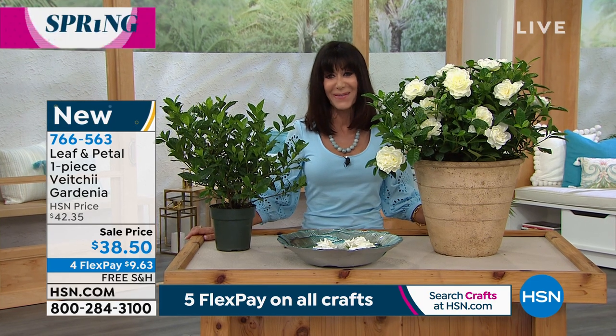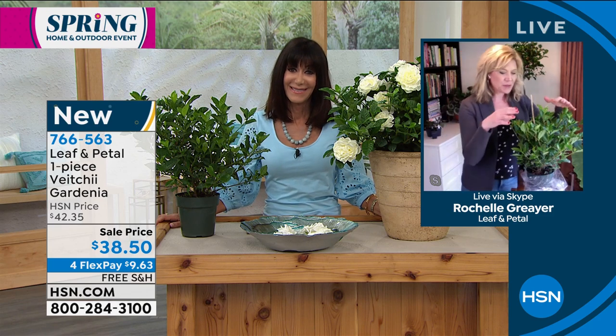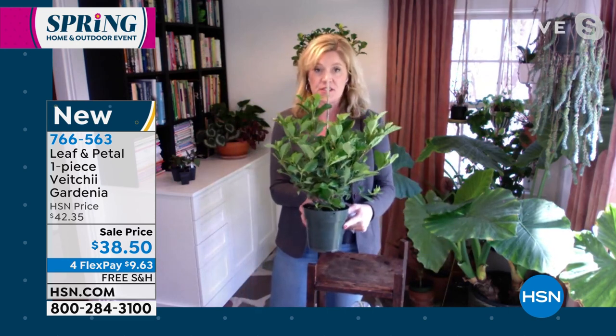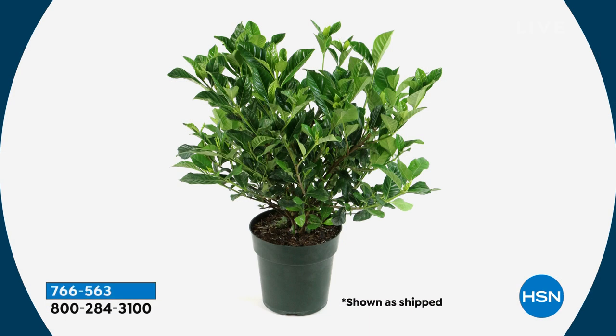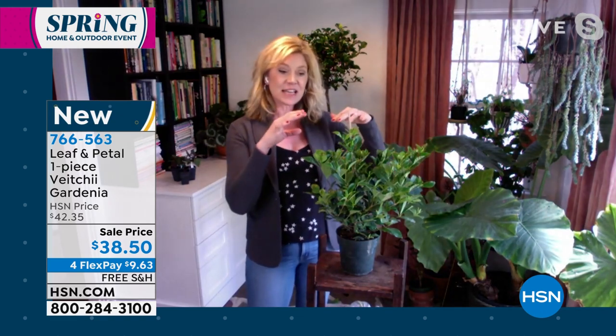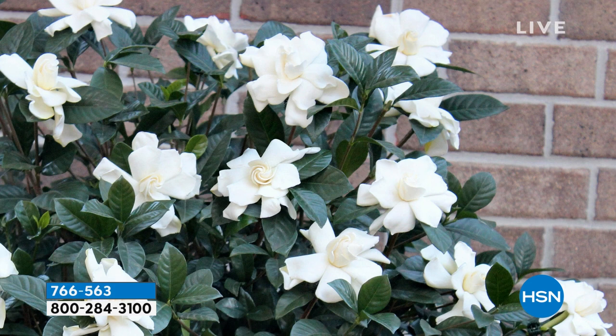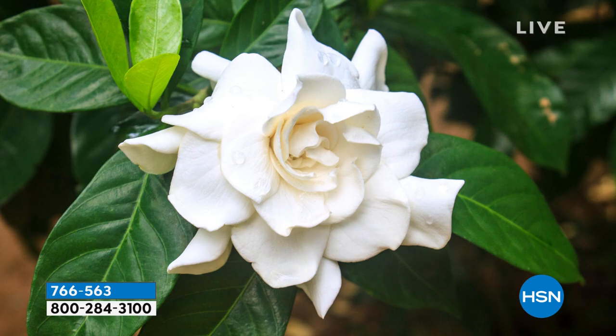Hi Rochelle! I'm surrounded by this beautiful scent of gardenia. Mine isn't quite blooming yet but it has buds all over it. This just arrived at my house a couple days ago and this is how it would arrive to your house — a substantial plant, much bigger than some other varieties we've offered. This one is also going to get a lot bigger than the Buttons variety, which had smaller flowers and was a dwarf. This one will get to three or four feet, great for a container, and it's also great if you're zone eight or above.